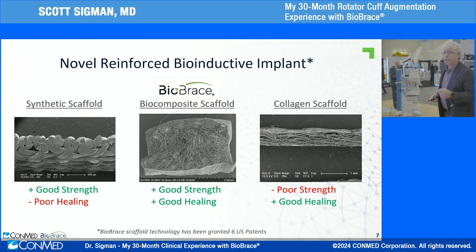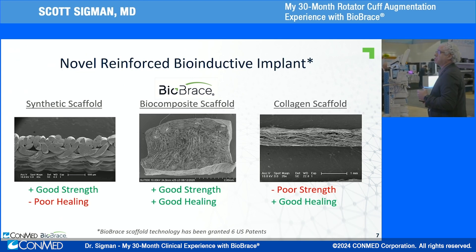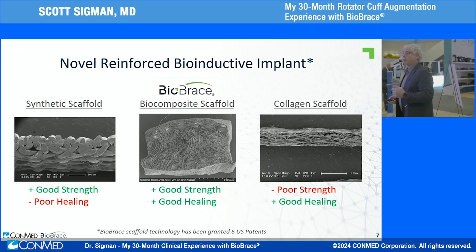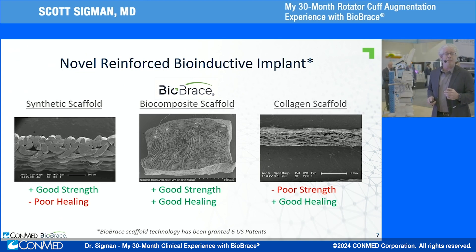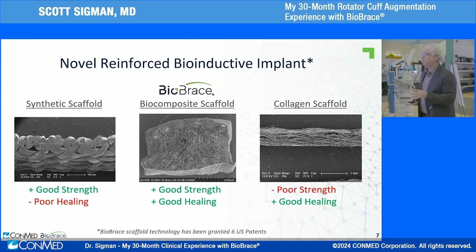Think of the Goldilocks scaffold. To the left, a synthetic scaffold — not very porous, so fibroblasts have a hard time growing into it; it just stays there unchanged. To the right, other collagen scaffolds without any PLLA fibers — good for healing, but no immediate strength. Goldilocks is in the middle: good strength and good biology happening simultaneously.